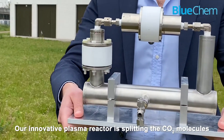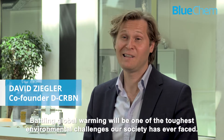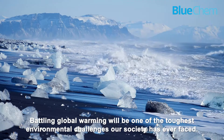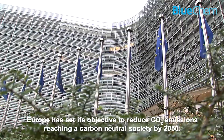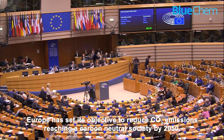Our innovative plasma reactor is splitting the CO2 molecules into its original building blocks. Battling global warming will be one of the toughest environmental challenges our society has ever faced. Europe has set its objective to reduce CO2 emissions, reaching a carbon neutral society by 2050.